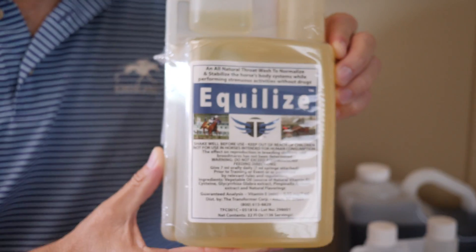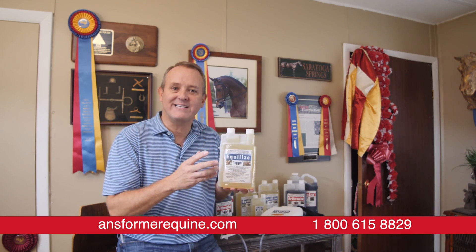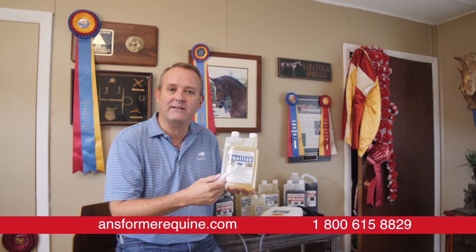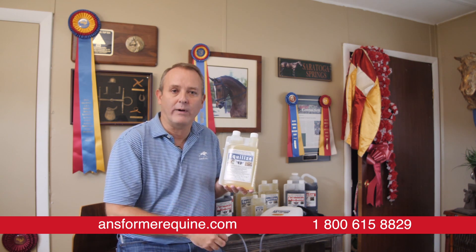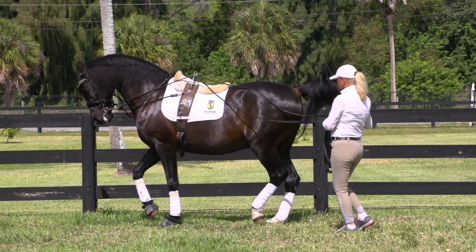Equalize is a super concentrated product. It features a dose size of only 7 ml. This tiny amount on a daily basis can be the difference between your horse breathing well, training well, and competing well. We want your horse to be getting the product 20 to 30 minutes before training.